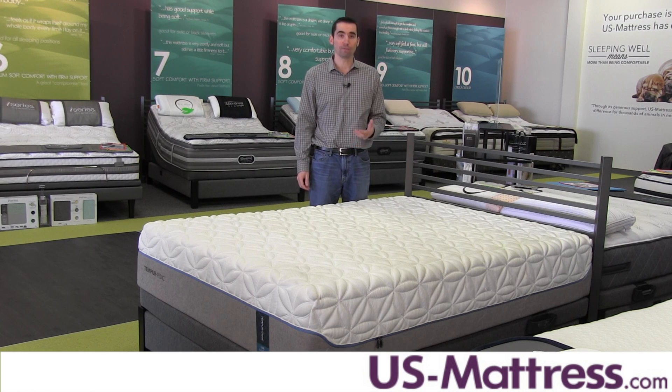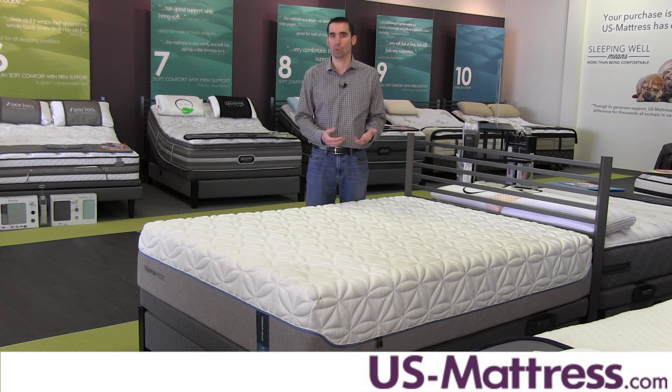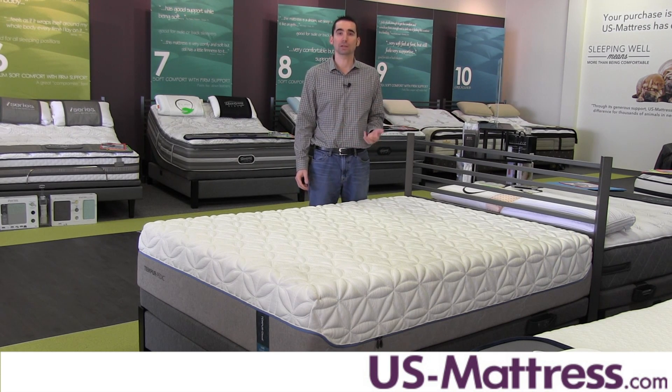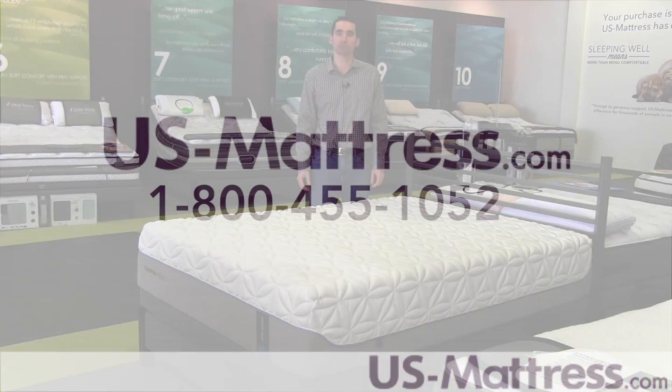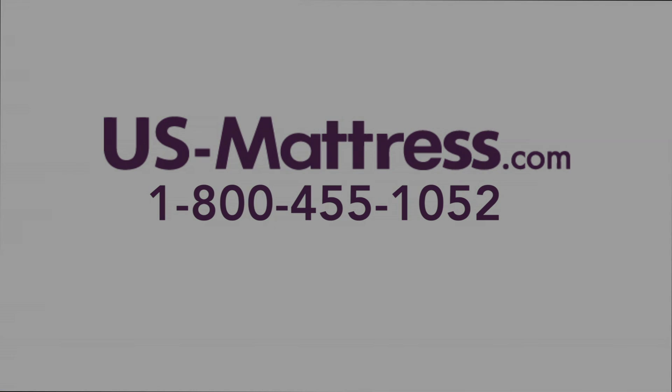Overall, if you're looking for a very high-end TempurPedic mattress that's going to give you a very soft, enveloping, yet supportive feel, and you want something with temperature regulation properties and health benefits in terms of the antimicrobial quilt design, then the TempurPedic Cloud Lux is going to be an outstanding choice. I hope you found this video helpful — if you have any questions, please feel free to reach out to us at 1-800-455-1052 or leave us a comment.